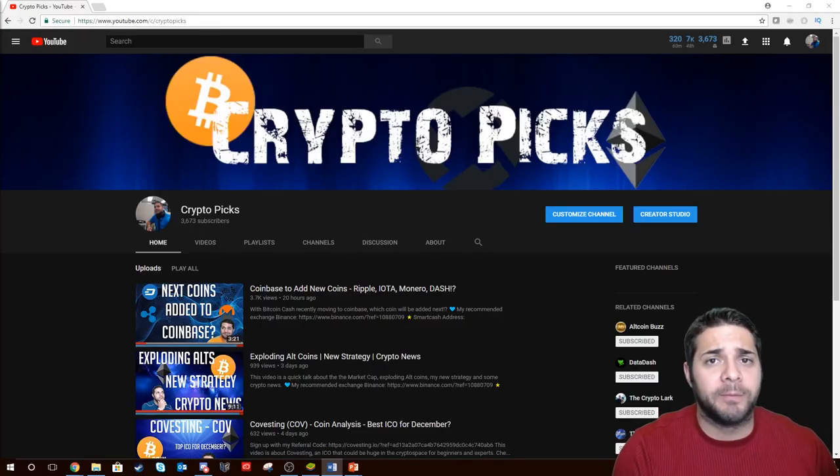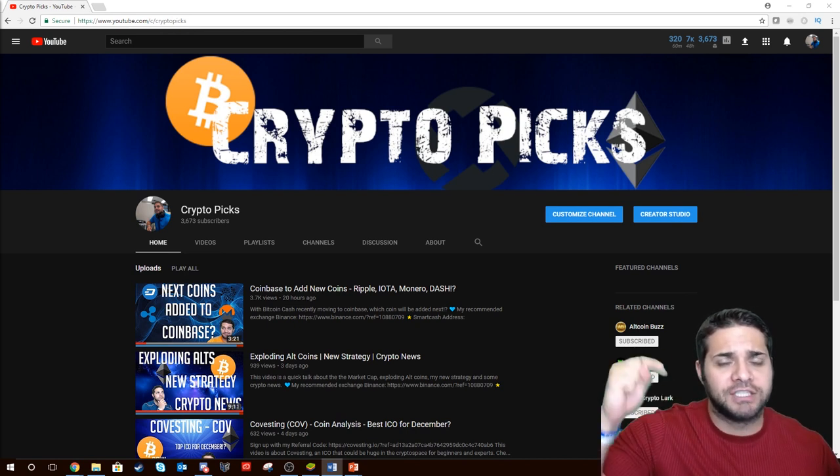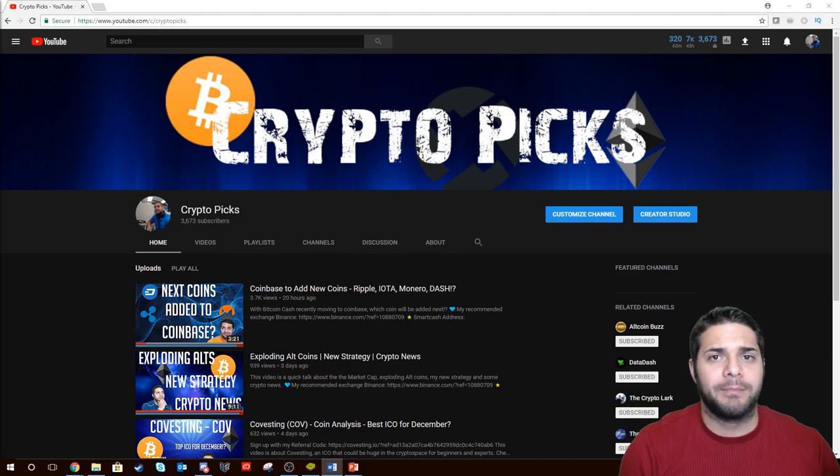Hey there YouTube and welcome to CryptoPix. Before I begin, let me just say thanks to all my subscribers. Thank you guys so much. Make sure you smash that like button and if you haven't subscribed yet, smash that subscribe button.